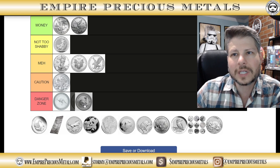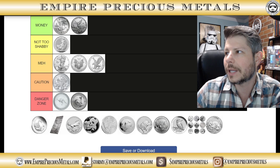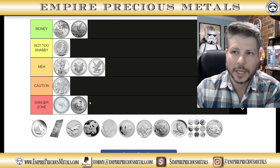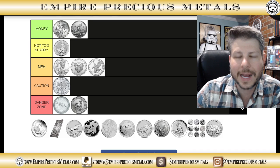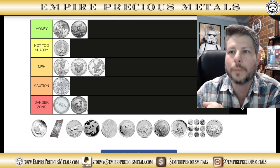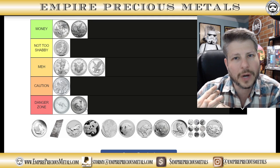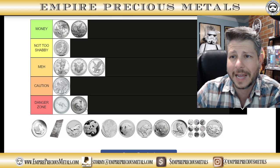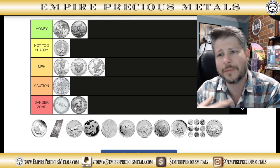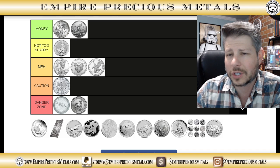Krugerrands — if there was something below the danger zone, like the dog-crap zone, I'd put Krugerrands there. I really, really dislike Krugerrands, both silver and gold. Nobody gives a rat's behind over these coins — maybe with the exception of two people. They were referenced in Lethal Weapon and the Sopranos a couple of times, but other than that, Krugerrands are thumbs down. You could get other coins with more things going for them. I'm putting this in the danger zone. Stay away from them.